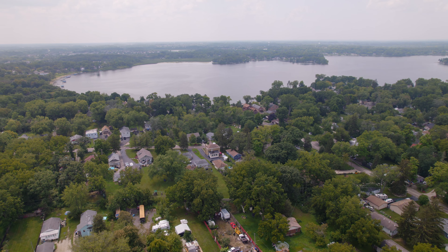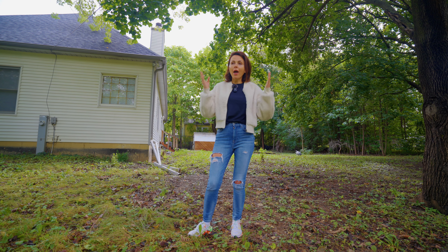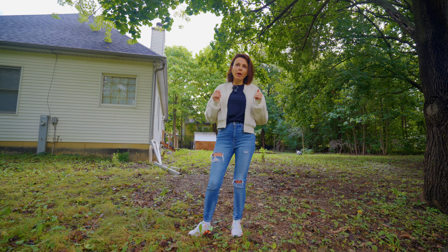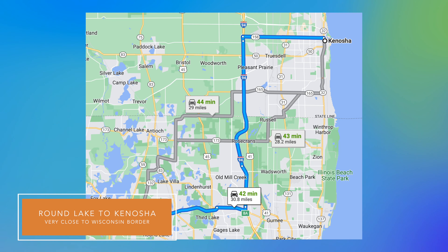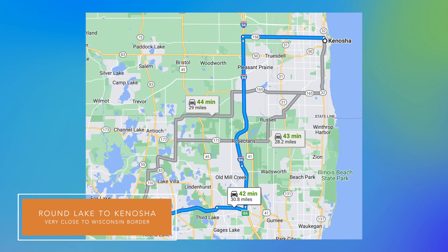This house is located in Round Lake Beach. It's close to shopping centers, schools, and recreational areas, and it's 10 minutes away from the largest chain of lakes — so if you like boating, this is your location. It's in Lake County, which has 33,000 acres of forest preserve. It's also 45 minutes to O'Hare Airport and 50 minutes to Chicago, with Wisconsin very close by.